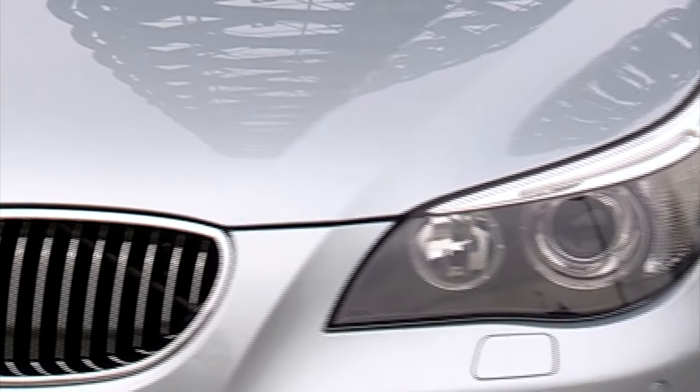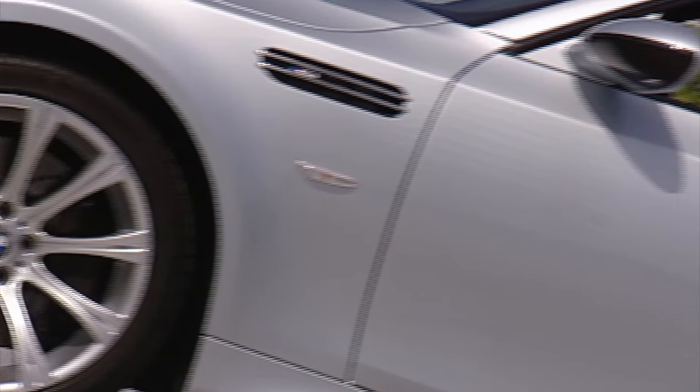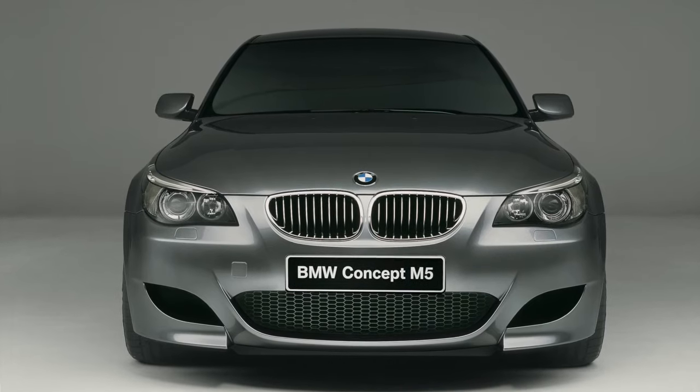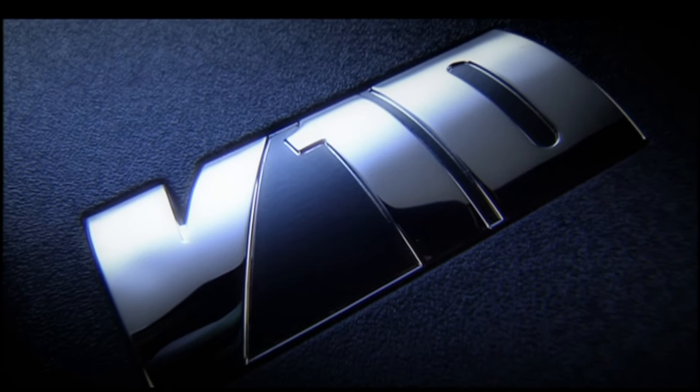We have seen a few M5s, and the best was actually one that had a poor service record until the current owner got hold of it. The caveat is that he had spent more than the purchase price of the vehicle getting it into perfect condition with a specialist, with the intent to never sell it. It genuinely drove like brand-new examples, but spending tens of thousands on an already expensive car is unlikely to be the plan of most M5 buyers.